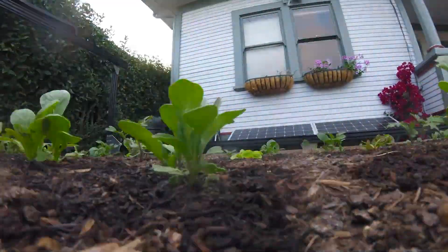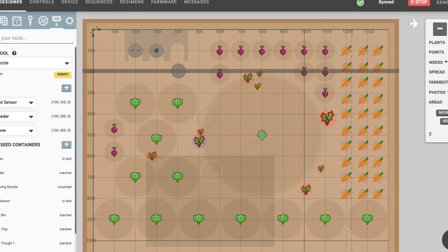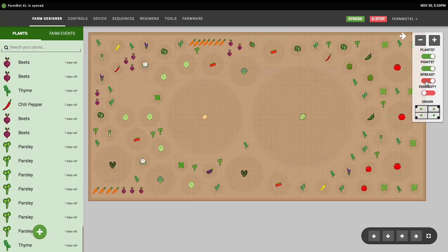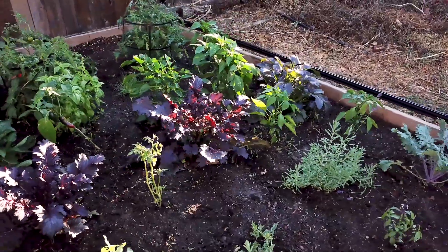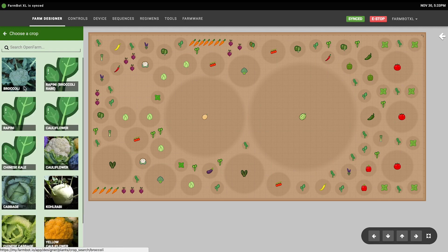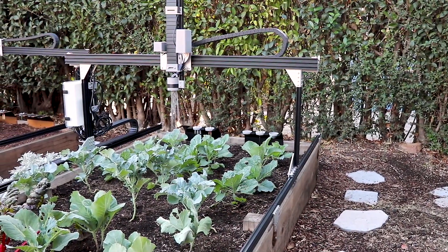You don't need a green thumb to make this work. Its user-friendly, web-based interface lets you drag and drop plants onto a digital farm map. Then, with the help of OpenFarm, an online crop database, FarmBot calculates the ideal planting plan, tailoring it to the size and needs of each crop. It's farming reimagined — simple, efficient, and accessible to everyone.